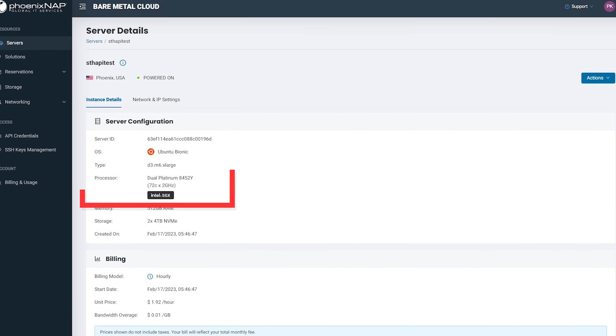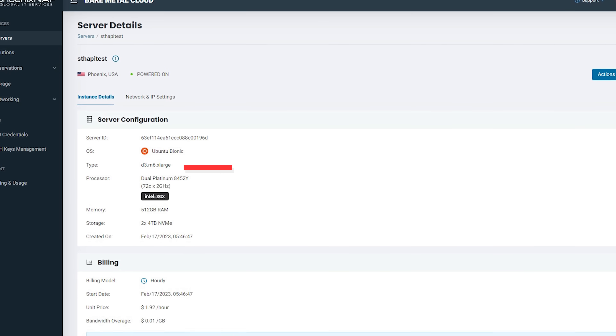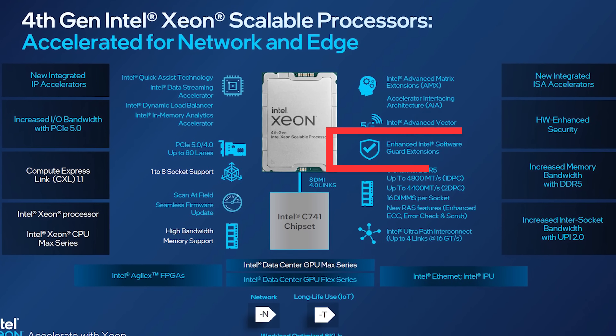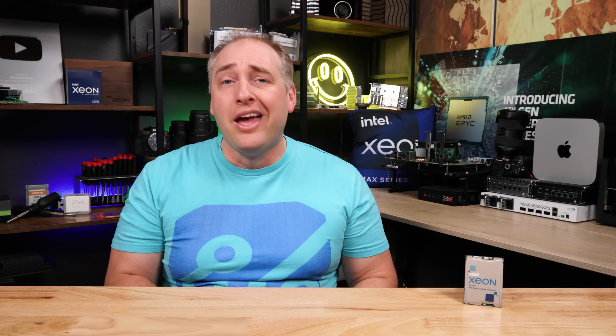There are a couple of things here. Because we are using the new fourth generation Intel Xeon Scalable processors, we get things like the new AMX extensions for AI inference. We also get features like SGX because PhoenixNAP enables the SGX feature. If you don't know what SGX is, it allows you to create secure enclaves for confidential computing — something that a lot of regulated industries and government agencies like to have. And that's how you would do it on a bare metal server like this.